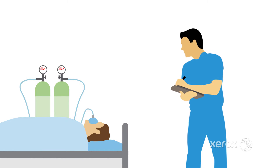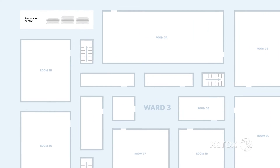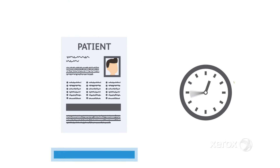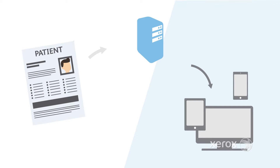Sam is in and out of theatre all day. For each procedure he completes a detailed anaesthetics chart. This is still done on paper, because the Trust is digitising in phases. When patients are discharged, their completed forms are sent to the on-site Xerox scan centre. 24 hours later, or within 2 hours if urgently needed, the scan notes are available through the Trust's electronic medical record system.